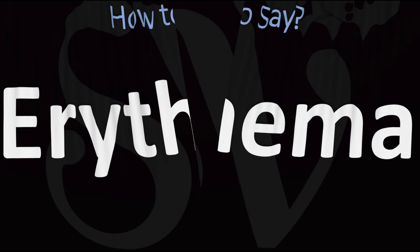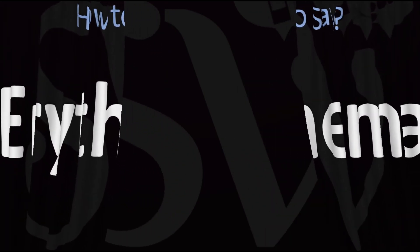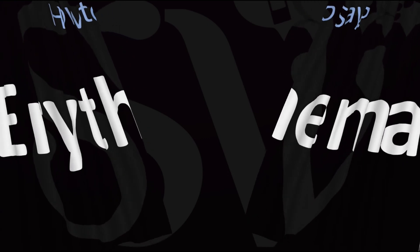And now you know. Here are more videos on how to pronounce more interesting words and names whose pronunciations aren't always obvious. I'll see you there to learn more.